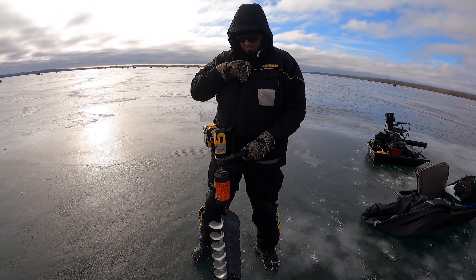We're on a spot — we're like in the middle of the lake right now. We're going to do some drilling and check it out and see what we're dealing with.